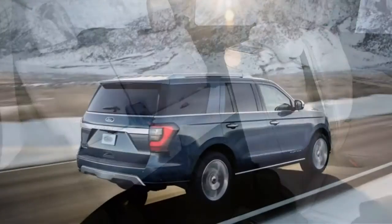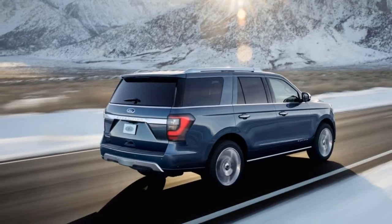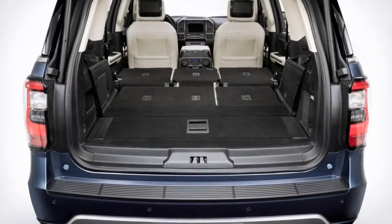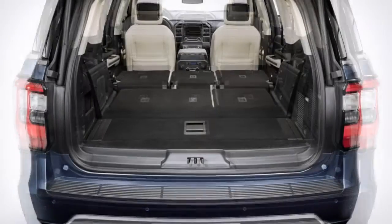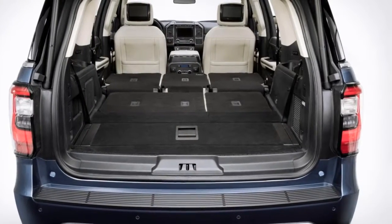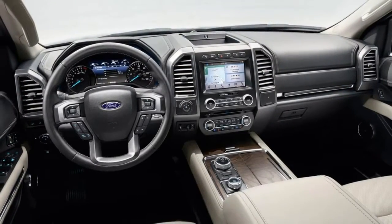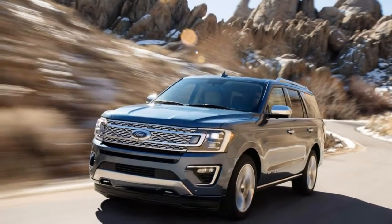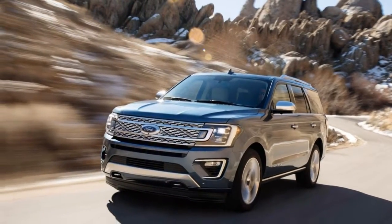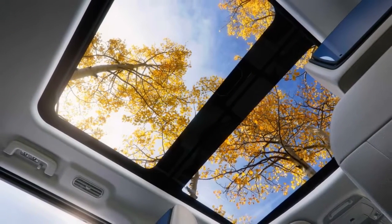2018 Ford Expedition Max specs, price, length, and towing capacity. The Expedition Max, properly configured, will tow 4,138 kilograms — 9,100 pounds — while accommodating eight passengers inside.